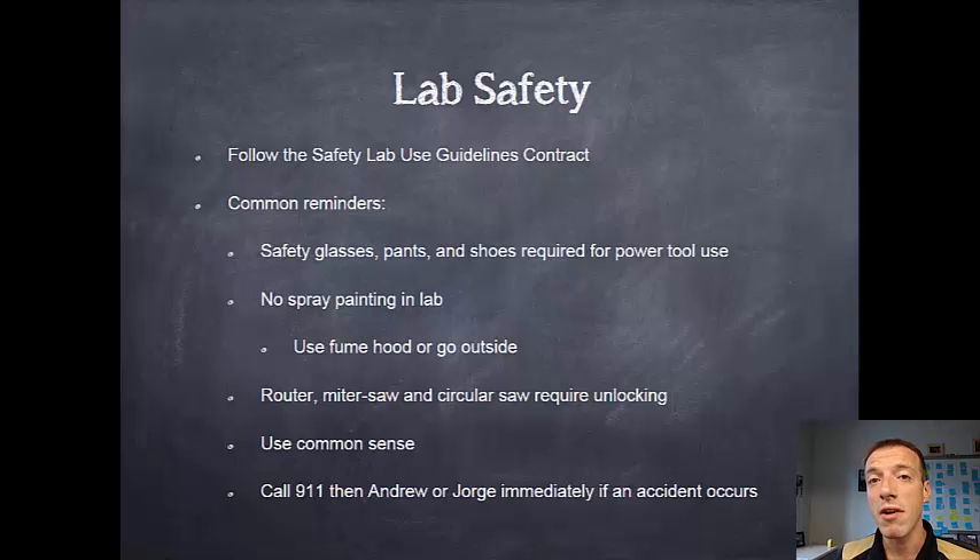There's no spray painting allowed in the lab. We can make an exception for some small spray painting activities in the fume hood, but anything larger than that — we don't want to fill the lab with fumes for other students. Please take those outside and be aware of where you do them. Our facilities don't want you spray painting the sidewalks, so make sure you lay out ground cloths and use some common sense.